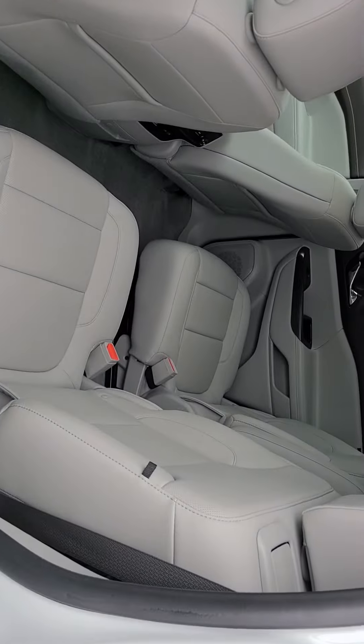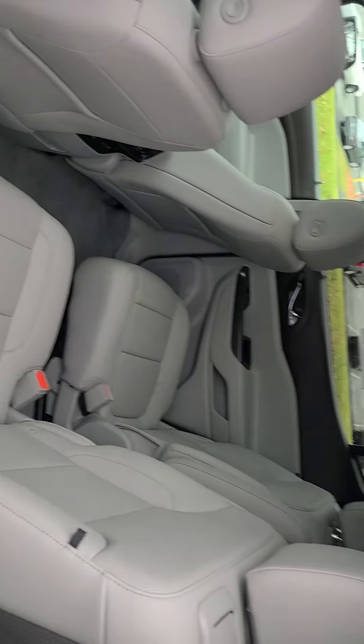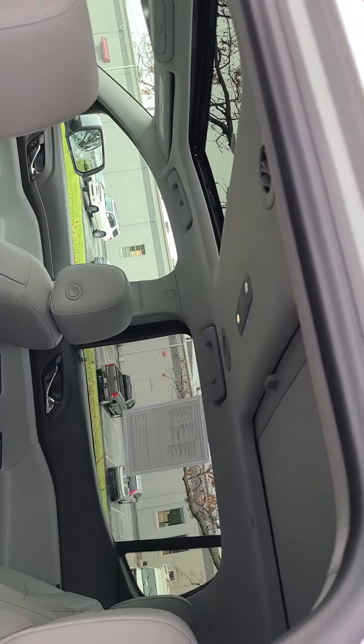This is the captain's chairs configuration, so it is a six-passenger — it goes two, two, and two. There are two sunroofs; the first one does open, and the rear is just fixed glass.